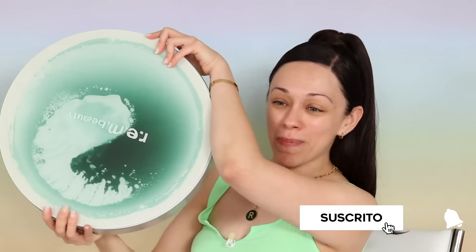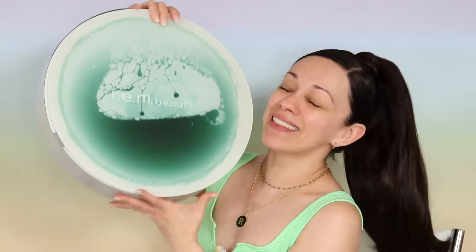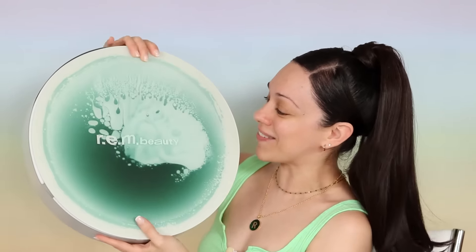Hi chicas, ¿cómo están? El día de hoy, como lo pudieron ver en el título de este video, les tengo la reseña del último lanzamiento que Ariana Grande nos presenta con su línea de maquillaje REM Beauty. Este es Chapter 2, Good Night and Go, y esta tiene que ser una de las cajas de relaciones públicas más sencillas, originales, pero a la vez efectivas en cuestión de concepto.